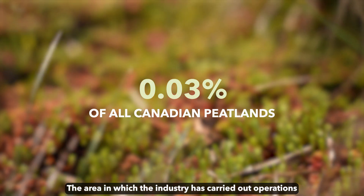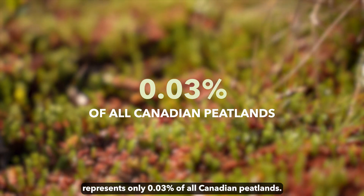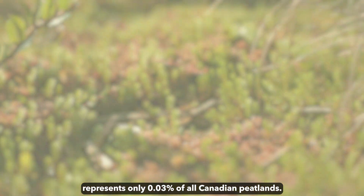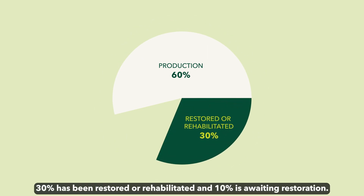The area in which the industry has carried out operations represents only 0.03% of all Canadian peatlands. Of this area, 60% is currently in production, 30% has been restored or rehabilitated, and 10% is awaiting restoration.